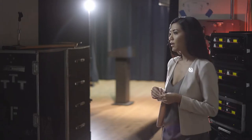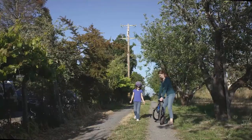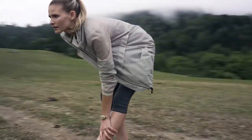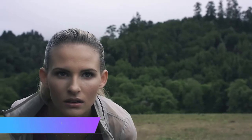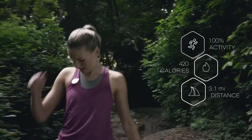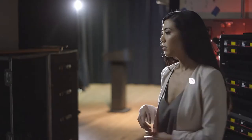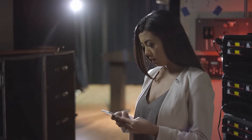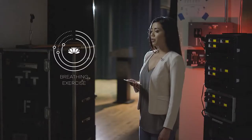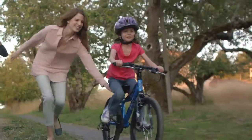Made specially for women, the Bellabeat Leaf Urban is a large pendant which can be worn as a clip, bracelet, or necklace to track your health, mental state, and fitness. It's made of an elegant wood composite formed into a stone-like frame, with a leaf-shaped stainless steel clip, a genuine leather bracelet strap, a chain, and a battery replacement tool included in the box. Whether it's steps, distance, calories, or active time, the Leaf Urban can track them all very accurately.